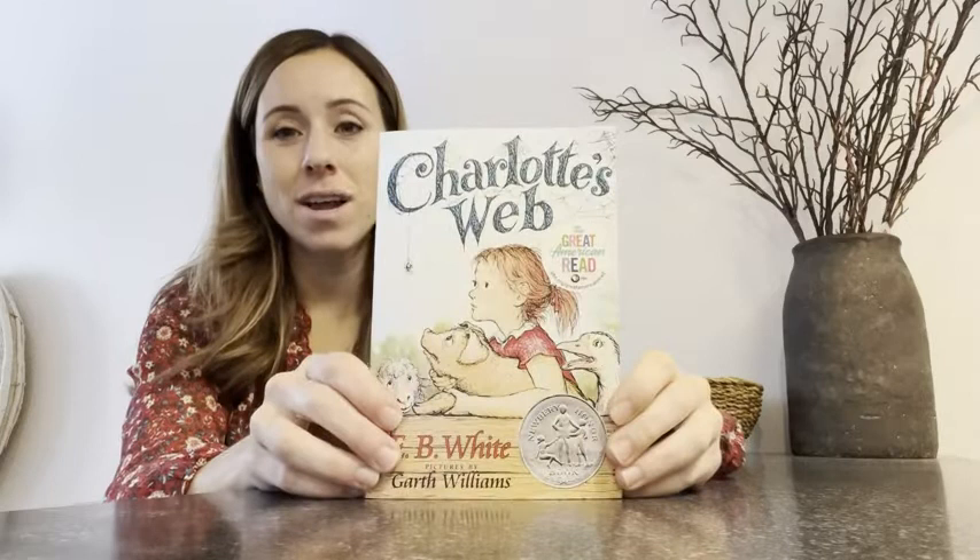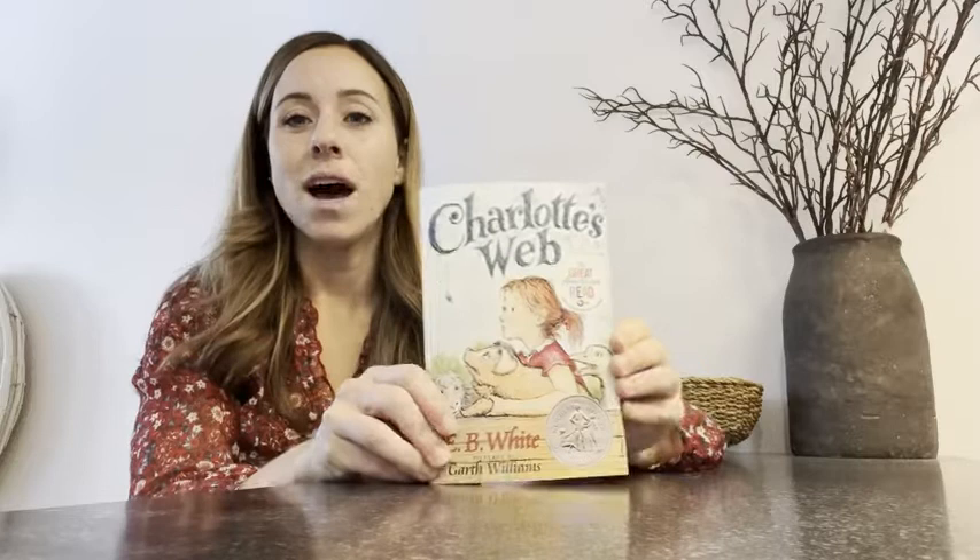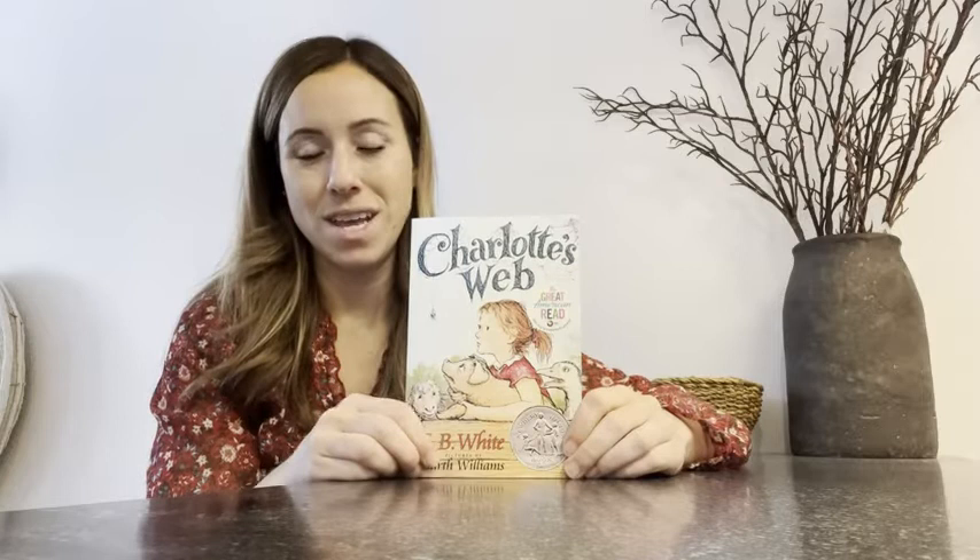It has an adorable front cover with Charlotte and Wilbur and all of his friends. This is more of a read — I would say it's more for grade two and up because there aren't a ton of pictures. There are a few pictures which my daughter loves, just something extra to look at, but it's mostly words on the pages and not pictures.